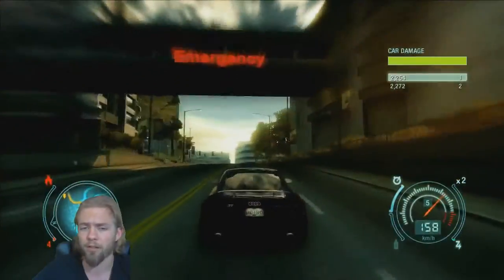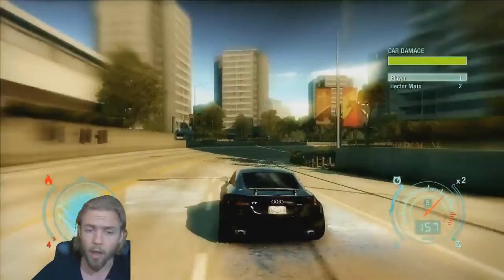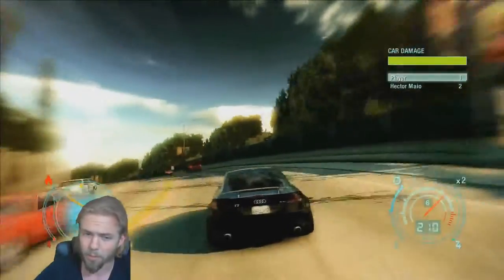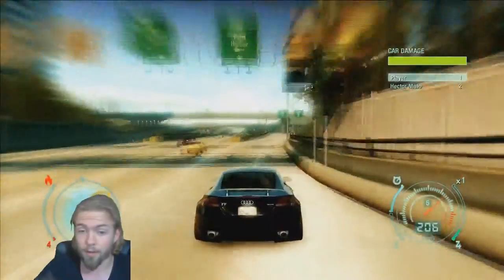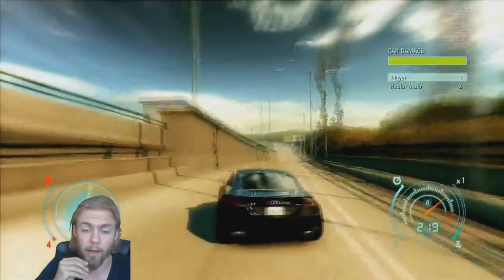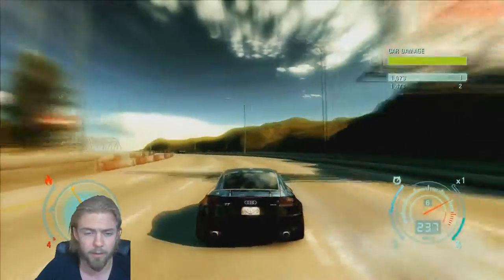Need for Speed Undercover is the next installment that we've played in the series. It was released in 2008 by Electronic Arts, the classic publishers for Need for Speed. The graphics are, as you can see, quite amazing actually — it has more of a movie look than the other Need for Speed games released up to this point.